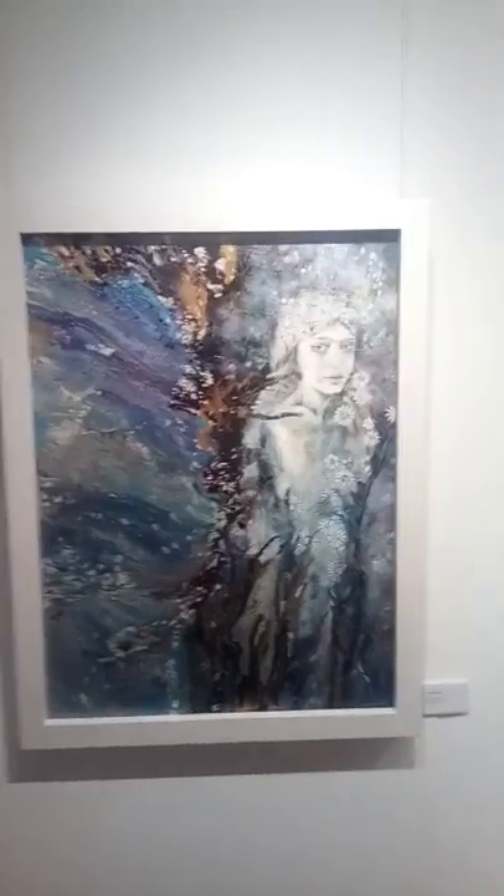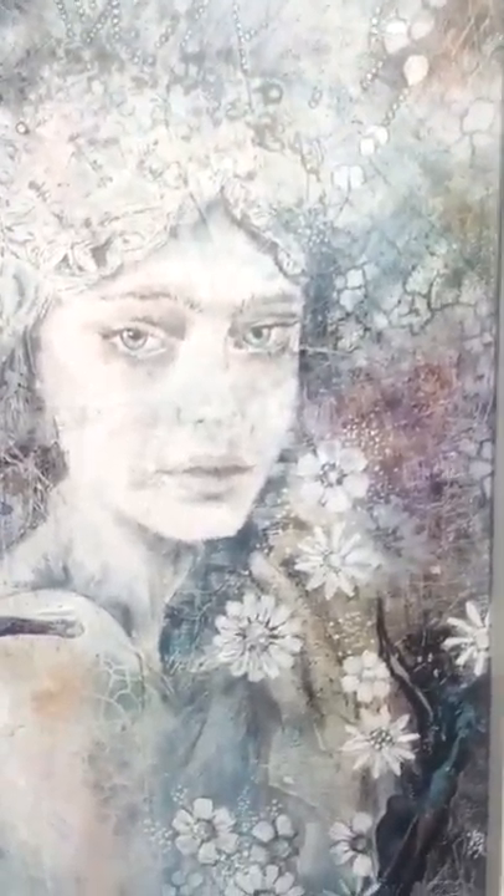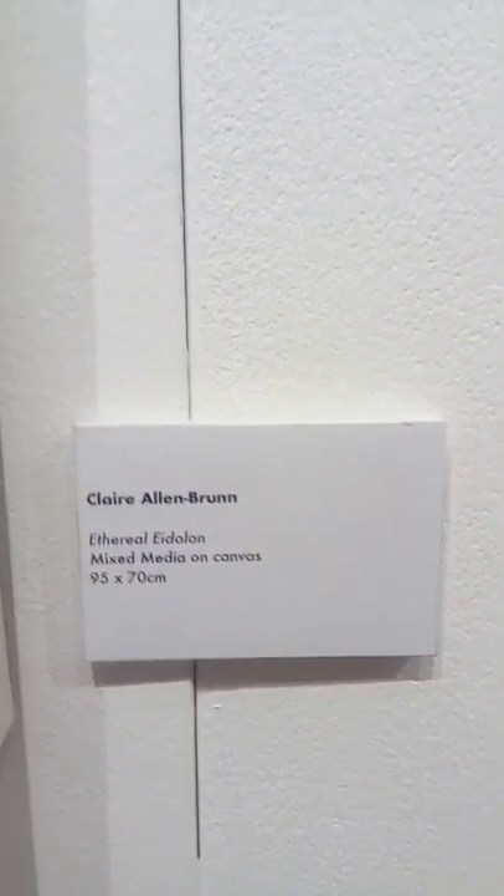Here is one of my favorite paintings of this exhibition and we will soon go closer to it. I love the expression of her face and it's called Ethereal Eidolon by Claire Allen-Brunner. Let's see if we can read that — oh there we go.